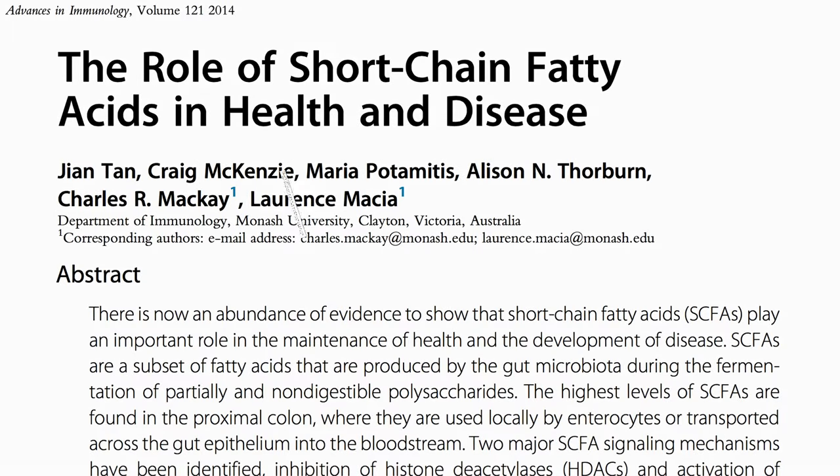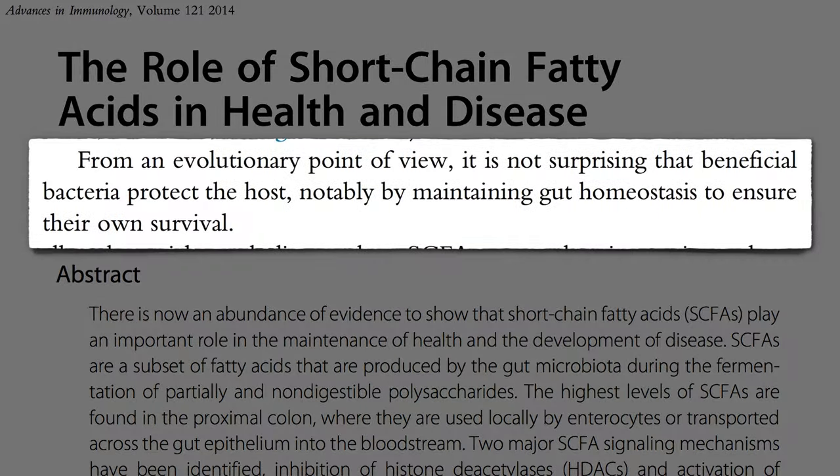It makes sense that we have good bacteria in our gut that feed us and try to keep us healthy. They've got a pretty good thing going — it's warm and moist, and food just keeps magically coming down the pipe. But if we die, they lose out on all that. If we die, they die. So it's in their best evolutionary interest to keep our colon happy.